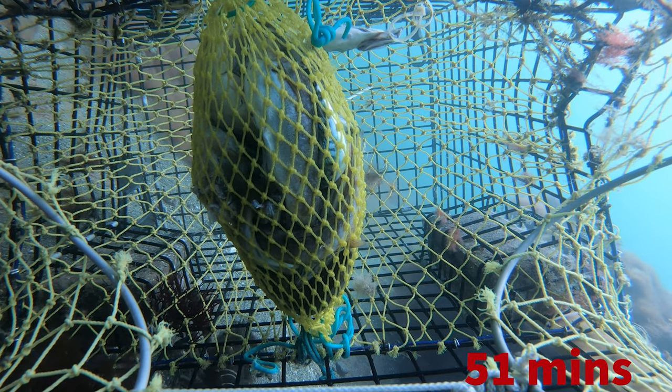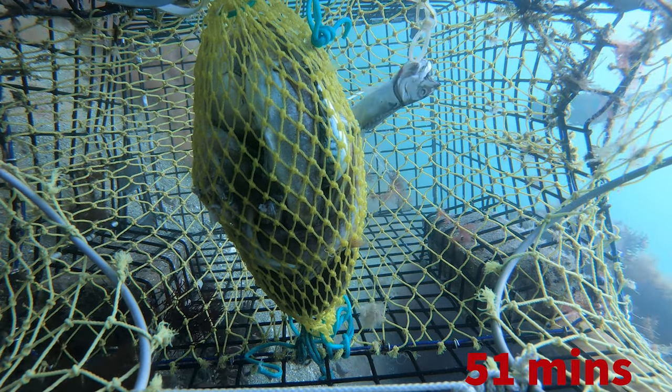In this shot we've got a good-sized lobster below the trap trying to figure out how to get in, and then a pollock to the right that just swims by.